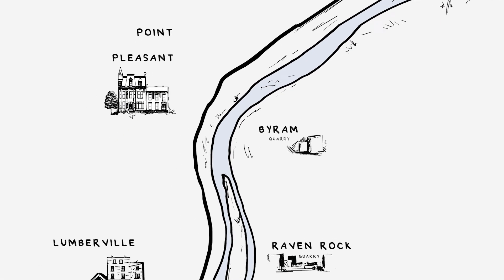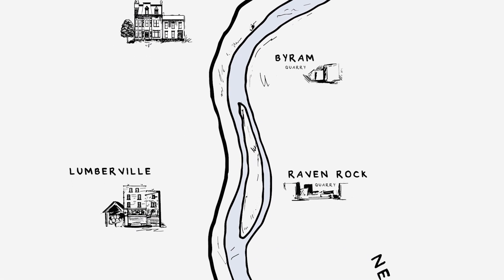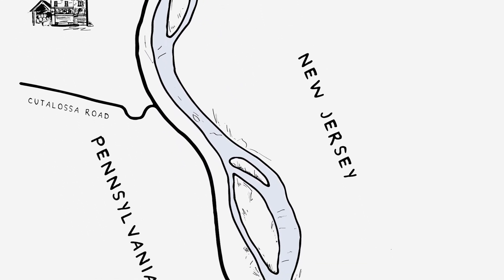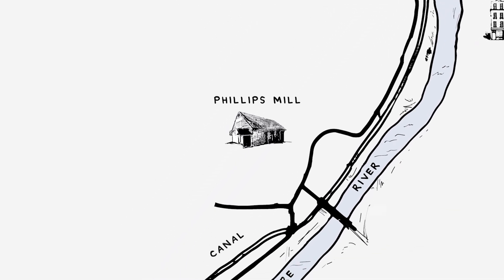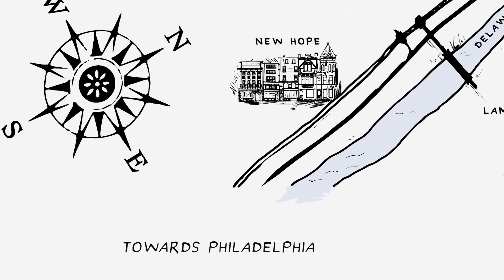Well, this is nighttime, which means we have reached the conclusion of our journey. Everyone descend, unless you wish to continue the voyage towards Philadelphia, where all the works you have seen will be sold on December the 5th.